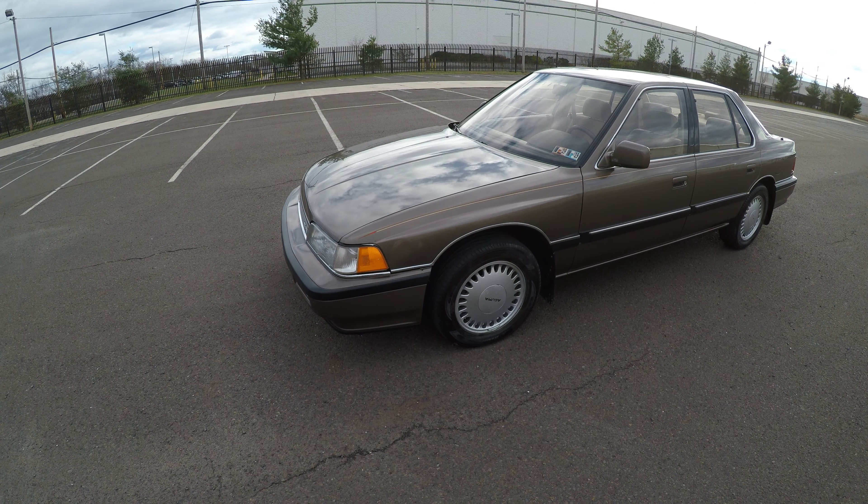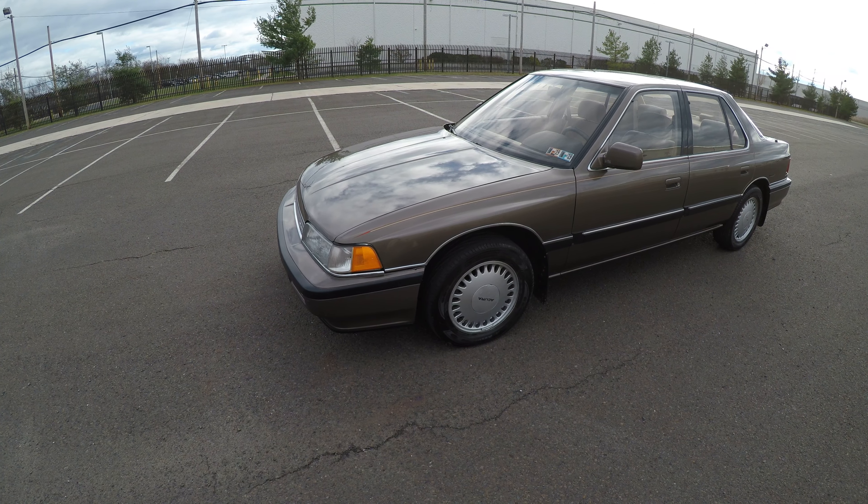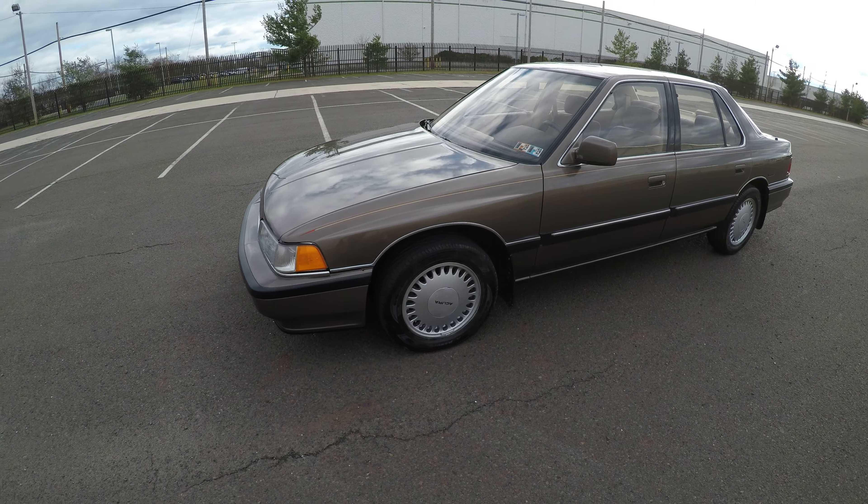Today I'm going to show you a 1990 Acura Legend. Let me show you the exterior first.